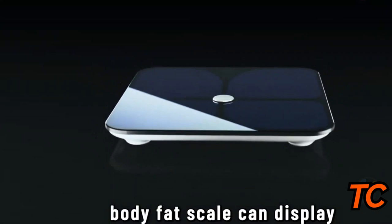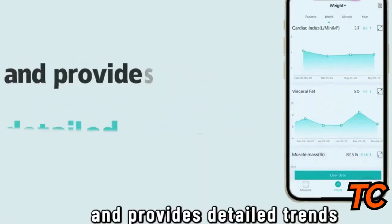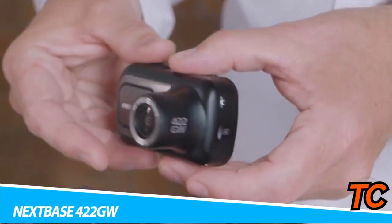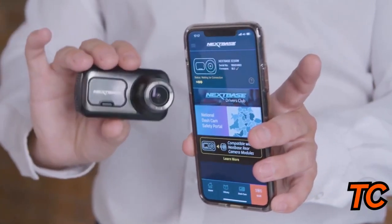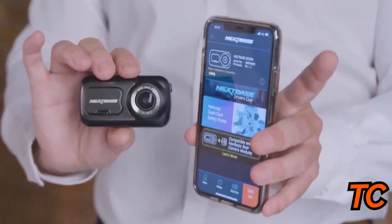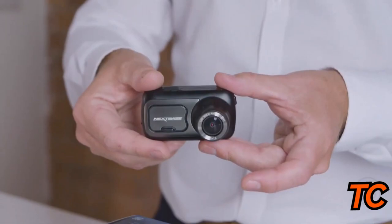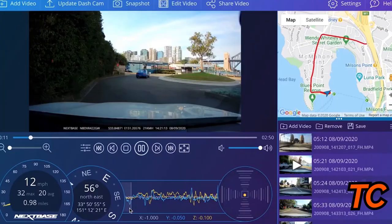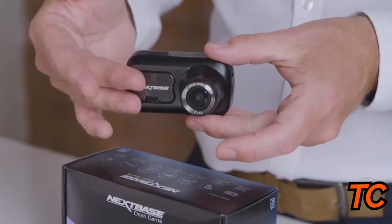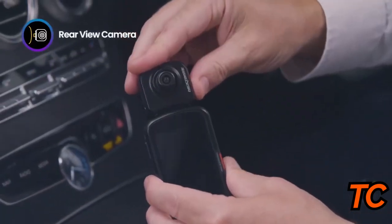The Nextbase 422GW Alexa-integrated dash cam is a great one to have. Integrated with Alexa, it also has safety features including emergency SOS and intelligent parking mode. In the event of an accident, the emergency SOS feature can alert emergency services if you're not responding, and intelligent parking mode automatically records any bump or physical movement to your car when left unattended. You'll also have all the benefits of Amazon Alexa right at your fingertips. This dash cam features 1080p HD with a wide viewing angle of 140 degrees, and you can easily share videos right to your smartphone with auto sync.